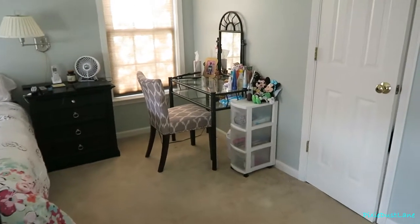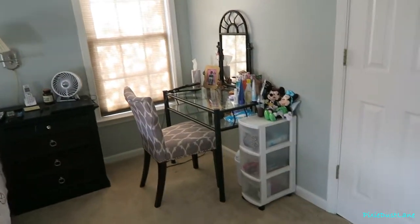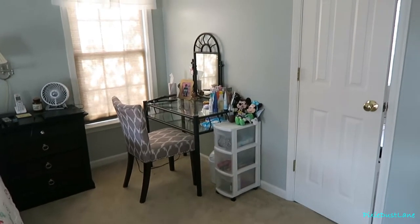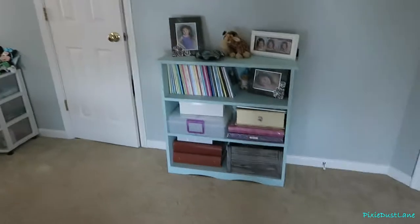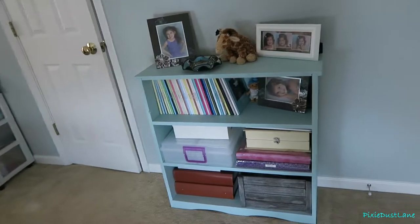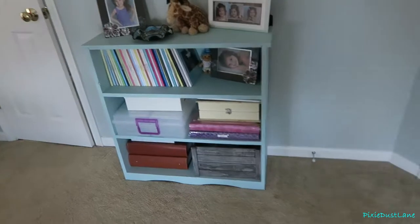I got this vanity over here from my sister — she was getting rid of it, so I decided to take it, and that's where I fix my hair. We also had this shelf in the living room at our old house, and this is where I keep all the photo books and photo albums that we have.